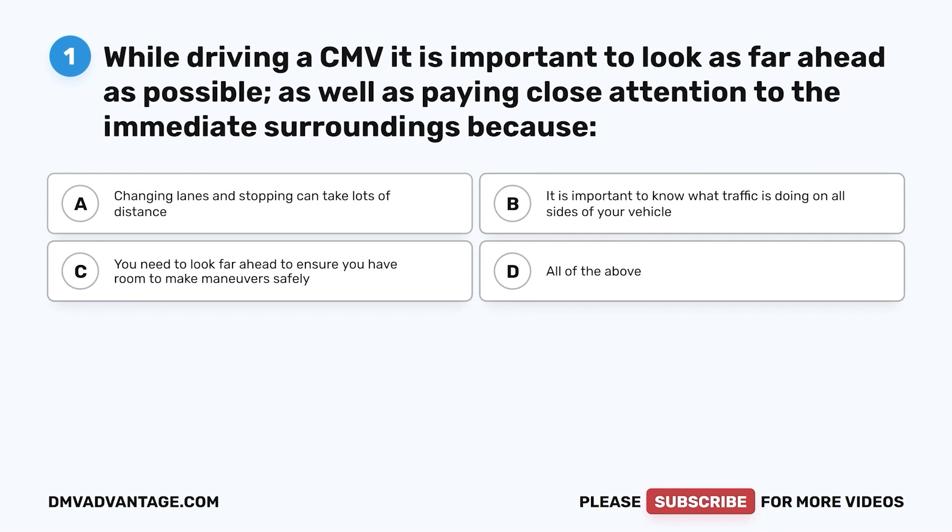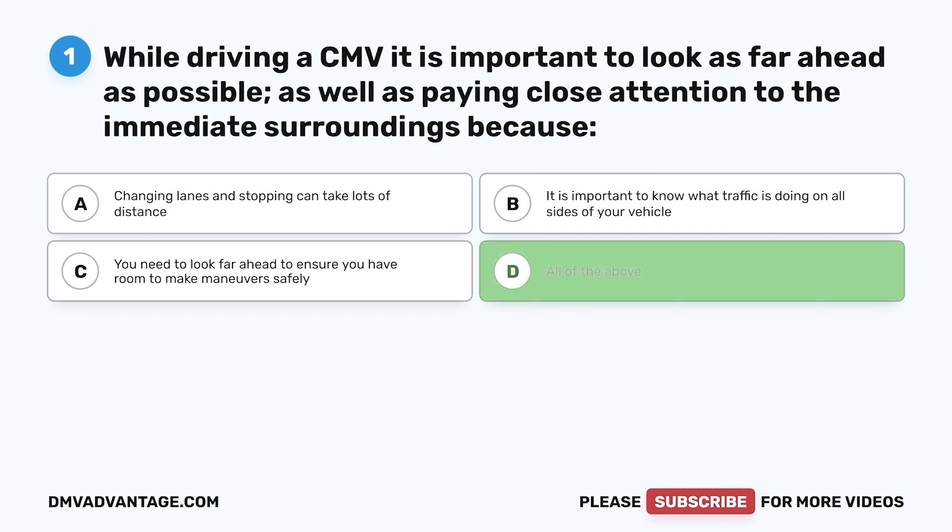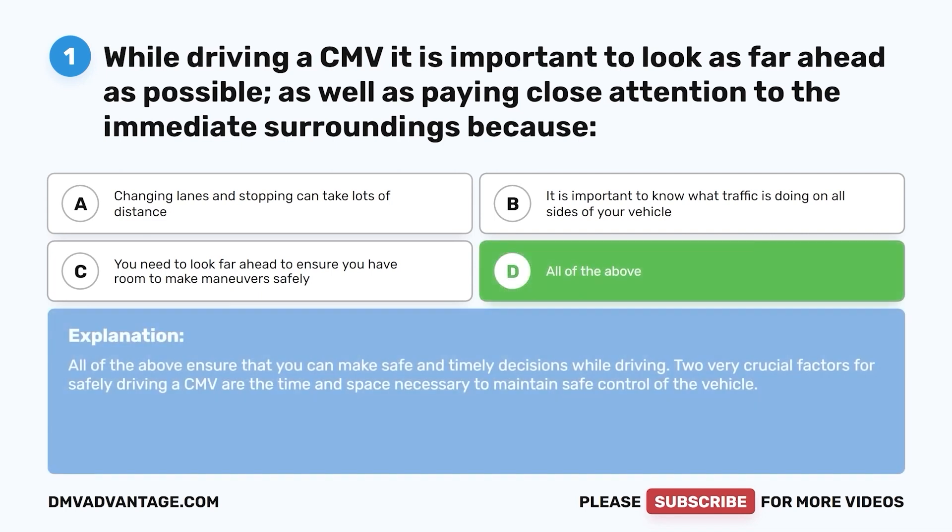Question 1. While driving a CMV, it is important to look as far ahead as possible, as well as paying close attention to the immediate surroundings because: a. Changing lanes and stopping can take lots of distance. b. It is important to know what traffic is doing on all sides of your vehicle. c. You need to look far ahead to ensure you have room to make maneuvers safely. d. All of the above. The correct answer is d. All of the above ensure that you can make safe and timely decisions while driving. Two very crucial factors for safely driving a CMV are the time and space necessary to maintain safe control of the vehicle.